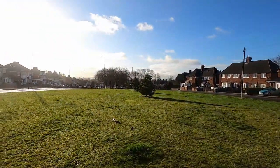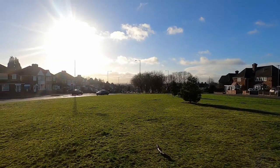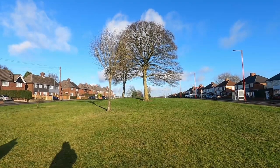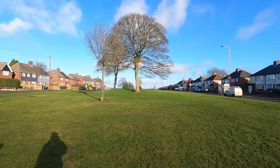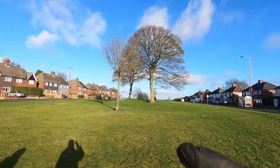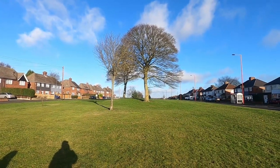So we've got this — this is looking down towards King Standing Circle, and this is looking up towards Chester Road and Sutton Park. There it is. We need to go and check — there's like another park just over there — and just double check that it's not in there, but I think this is it.